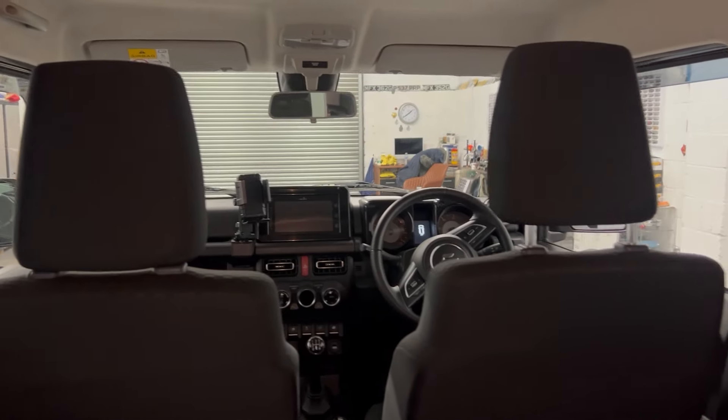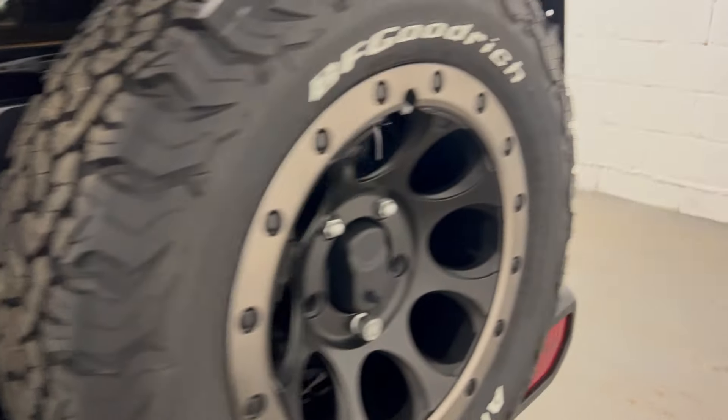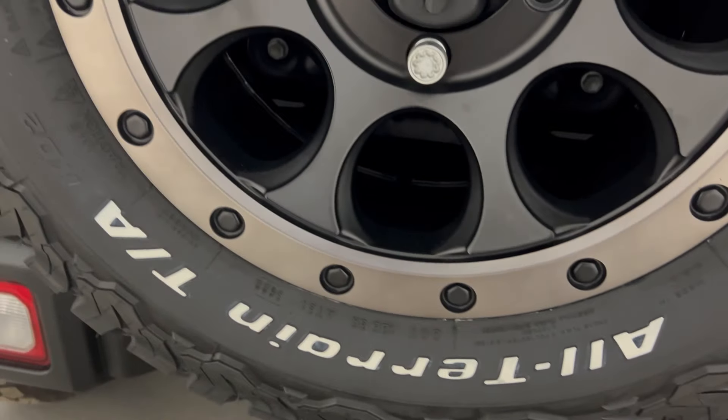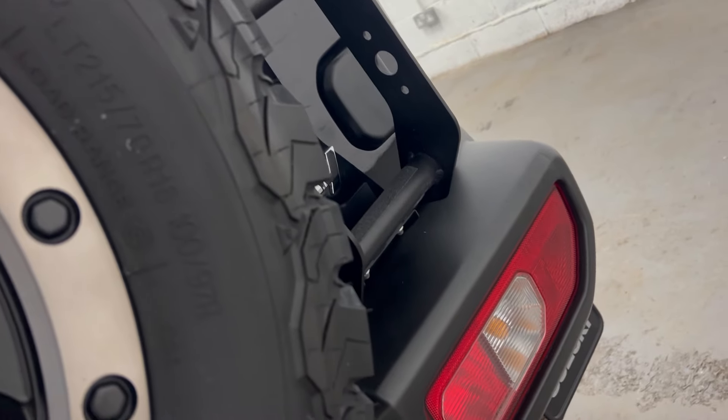Let's go around the front and look at the interior. Those tyres are great. I'm trying to see the size of them - they are 16s, 16-inch alloys.